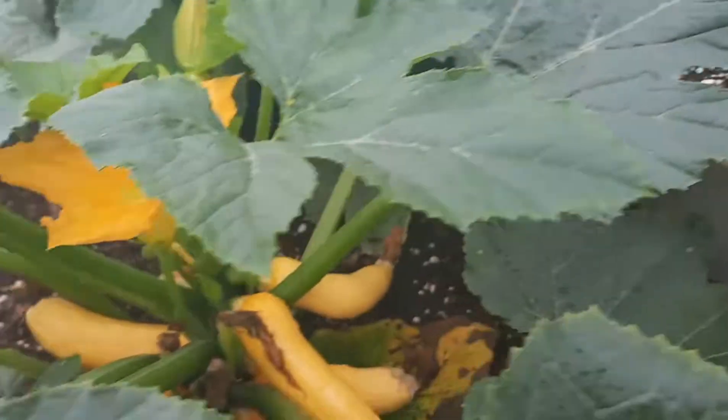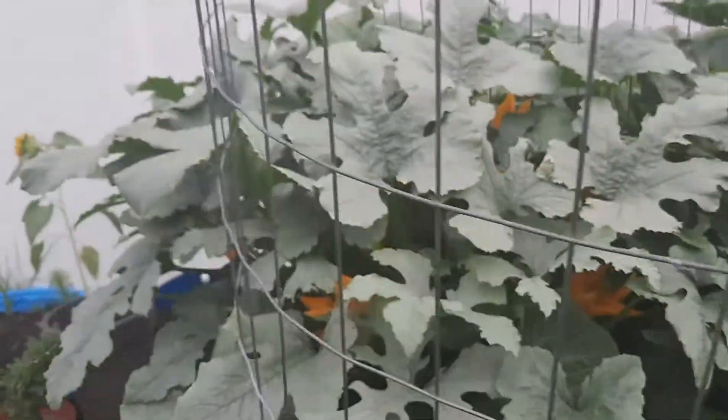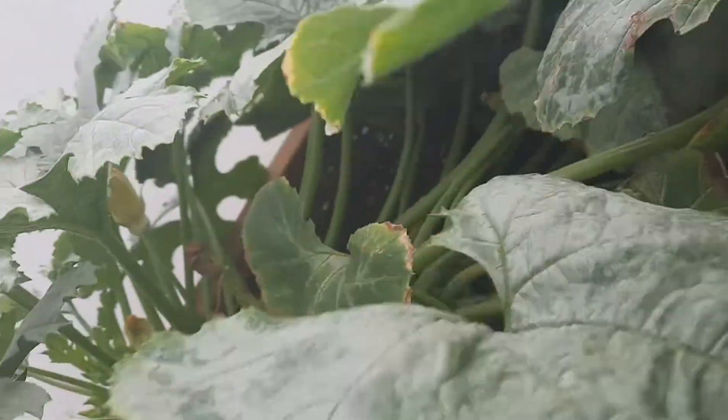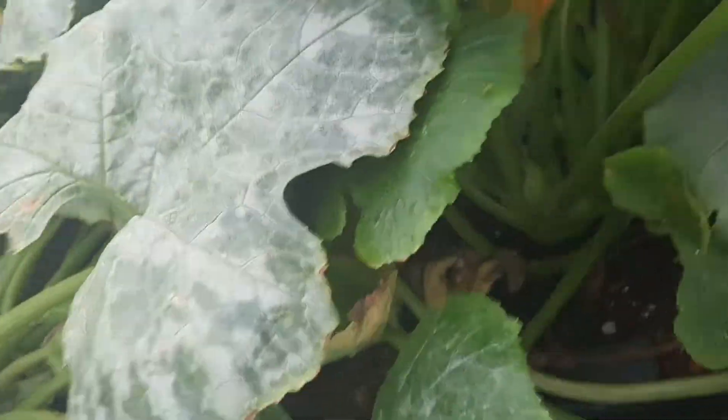Look at my squash — and some more squash! And here's my eight ball zucchini. I need to prune some of them down.